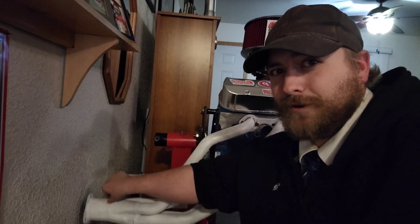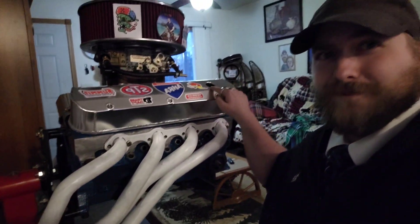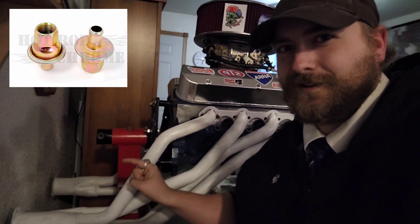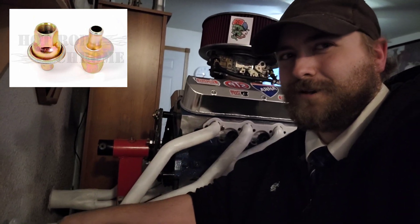Then you run a hose from that all the way up to your valve cover. And that big, bulky connector — that's a check valve, so nothing can come back up this way, but things can go that way.